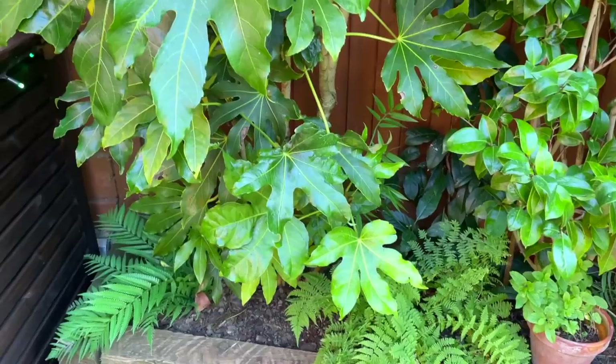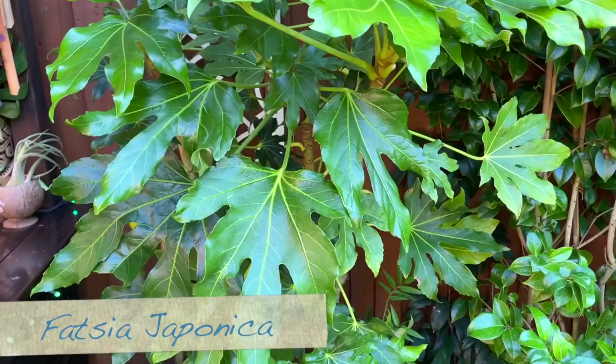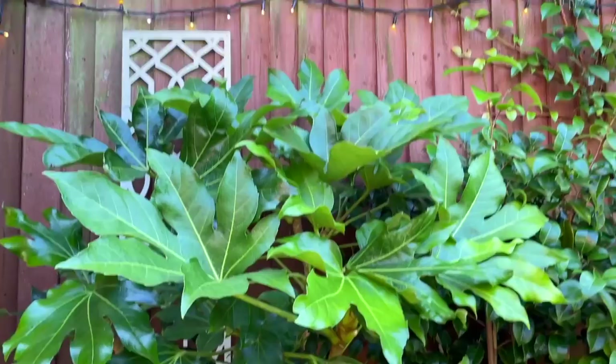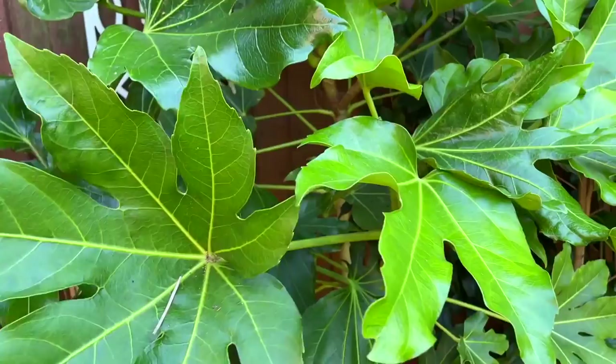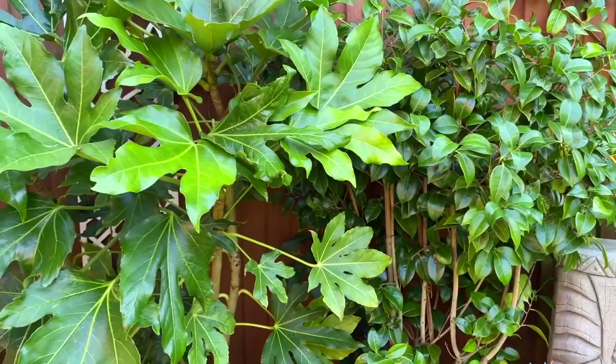Let's start off with the Fatsia japonica. These were quite small when I got them, so in three years they're almost at the top of the fence. I like these because they've got these lovely big exotic-looking leaves — I absolutely love the foliage on these. I like that they can get quite tall and they appreciate the shade. I do have a couple of these on this side.